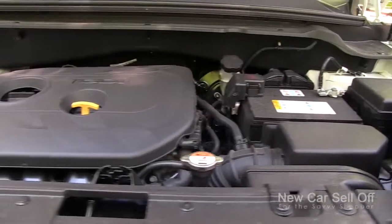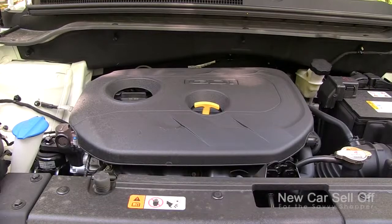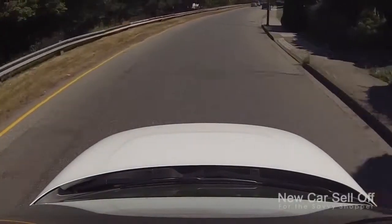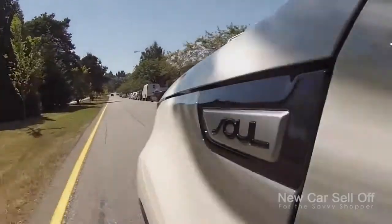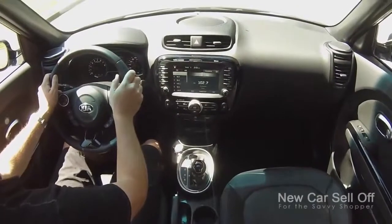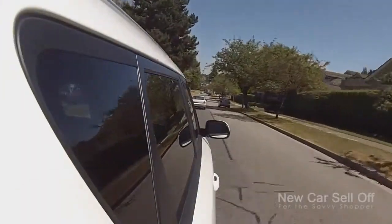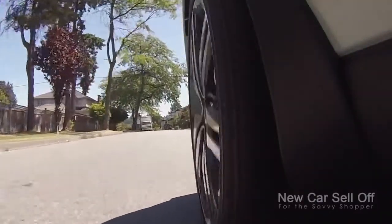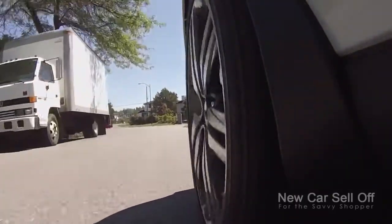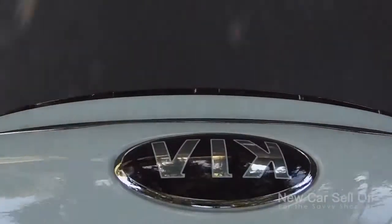On all the other trim levels you get the 2.0-liter direct injection gasoline engine with 164 horsepower and a six-speed automatic transmission, and it really does a great job — you can get away from a light with no problem and it cruises around town. They've made improvements to the 2014 model: noise, vibration, and harshness were all targeted. They've isolated the front suspension to reduce vibration in the cabin, it's quieter, and they reinforced the structure to make it more rigid, which makes the car handle better. It's not a rally car, but jumping in and out of traffic around town it's fantastic.